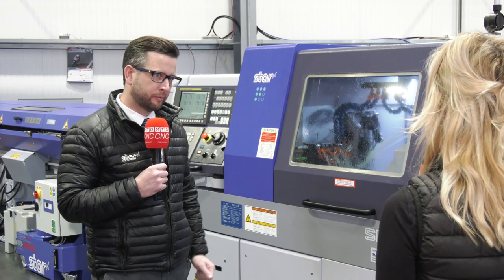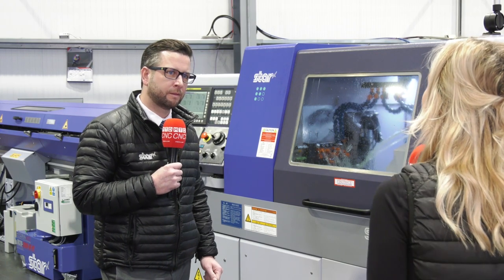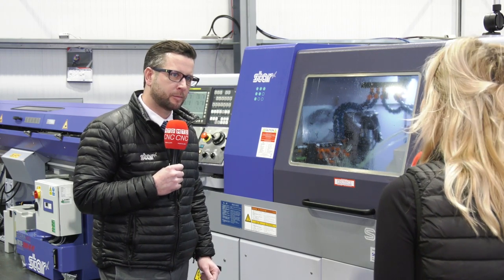This machine is a bit of an upgrade from its predecessor. Let's find out in more detail why and why he's gone for this particular model.